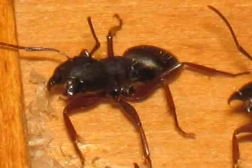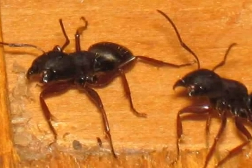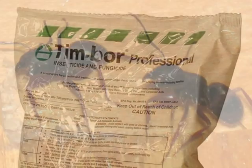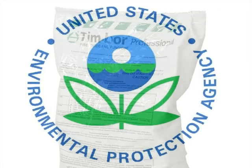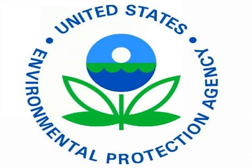An alert homeowner watching for carpenter ants can often stop an infestation in its tracks prior to any serious structural damage being done. Modern chemicals used for the control of wood destroying insects tend to be less toxic than the pesticides that were common in years gone by.